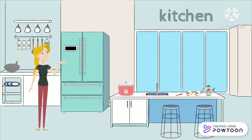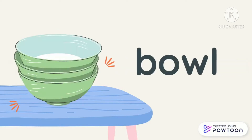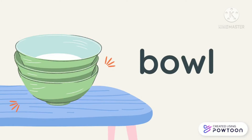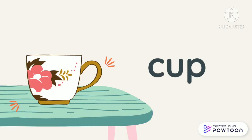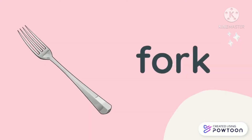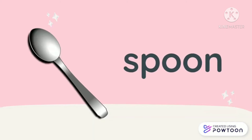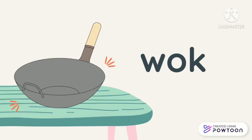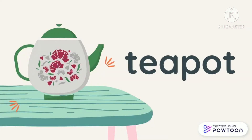And these are: rice cooker, bowl, plate, cup, fork, spoon, wok, knife, teapot.